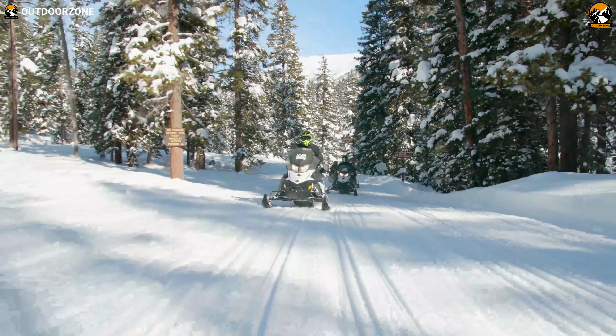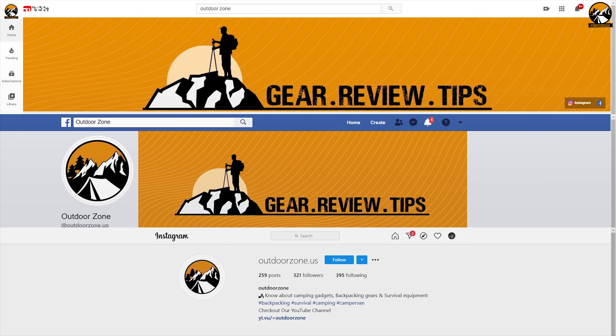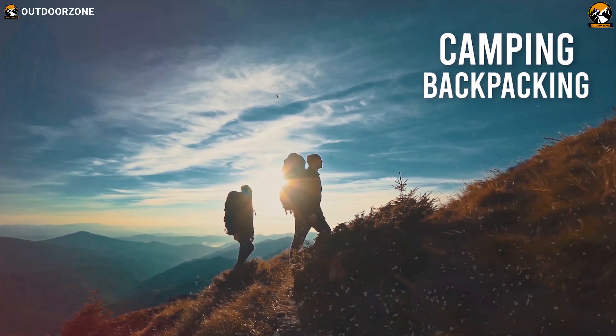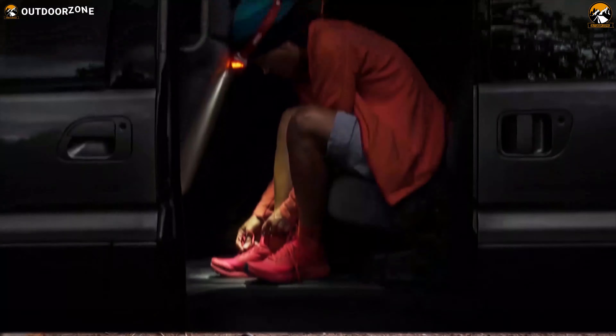So without wasting any more time, let's jump into the video. Outdoor Zone is a place created by a group of outdoor enthusiasts who are always out on the field testing new and innovative camping, backpacking, hunting, survival and tactical gear to make buying guides based on their performance, price and durability, so that you can have the best experience.